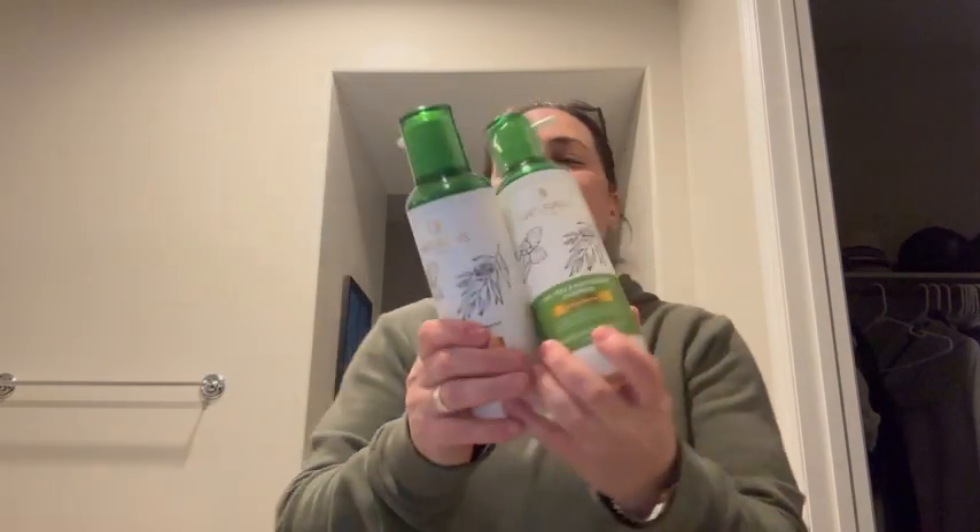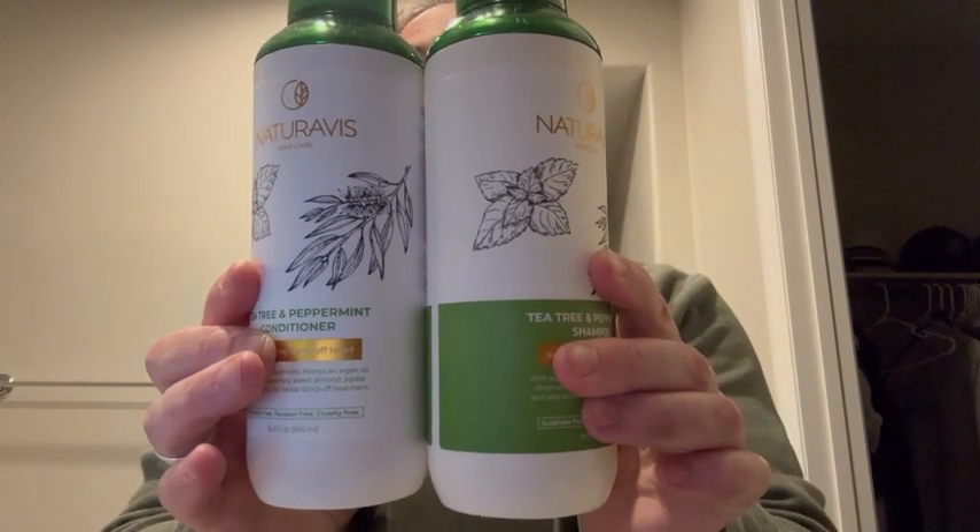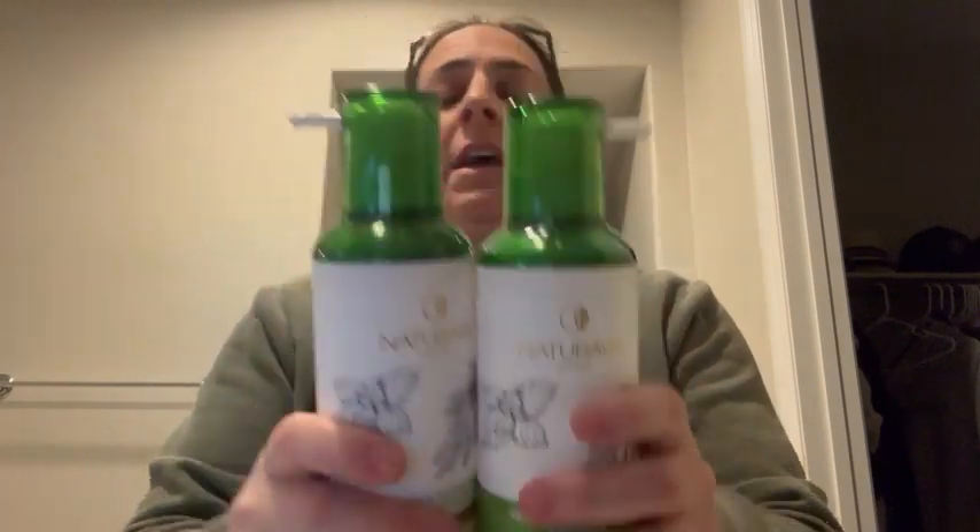Hi everyone, I have this tea tree shampoo and conditioner set with peppermint from NatureVis and I absolutely love this stuff.